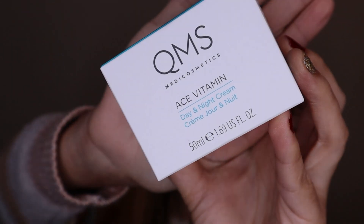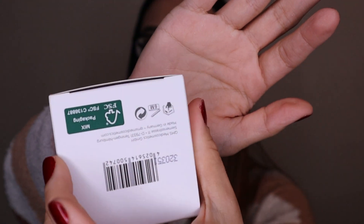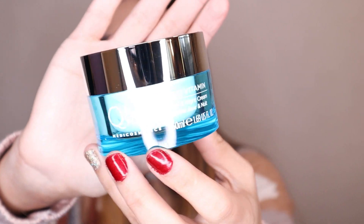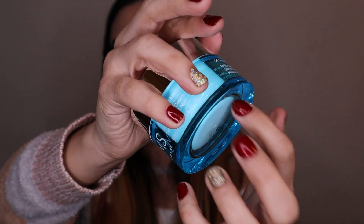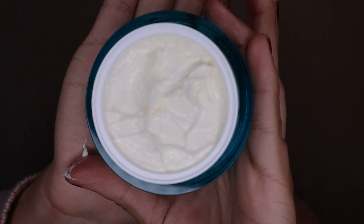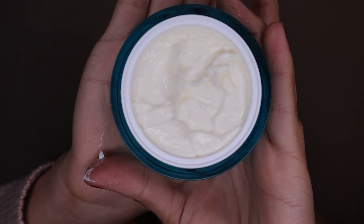The packaging feels really heavy and gorgeous — I don't have anything like this at all. It even includes a mirror, which is really nice. Inside there's a little seal you take out. The cream has a slight soft yellow color. It feels really nice and not too heavy, and you can use it both day and night.